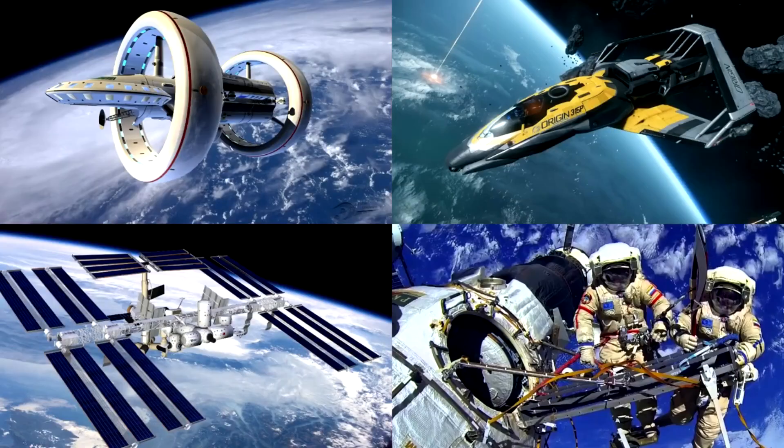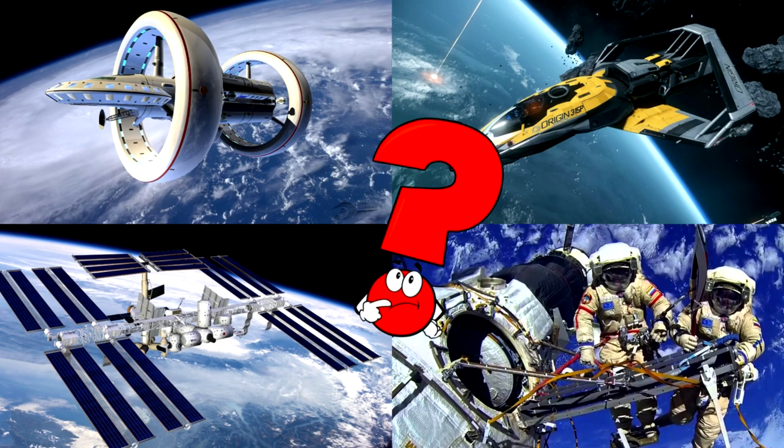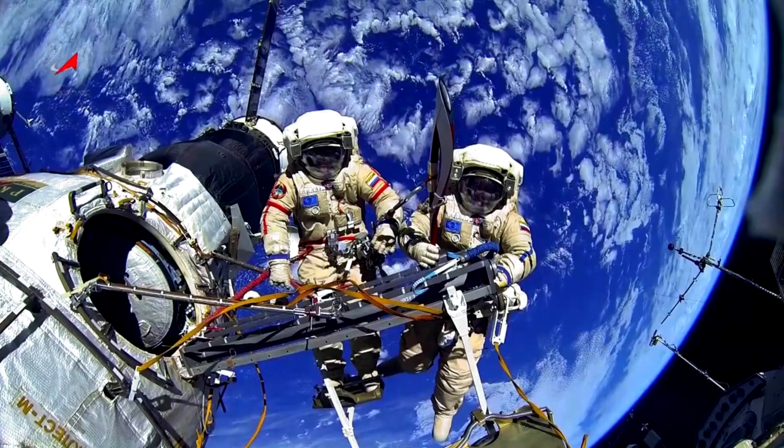Which picture shows astronauts floating outside their spacecraft working in space? Spacewalks let astronauts fix and build things in space. They wear special suits to stay safe and breathe.